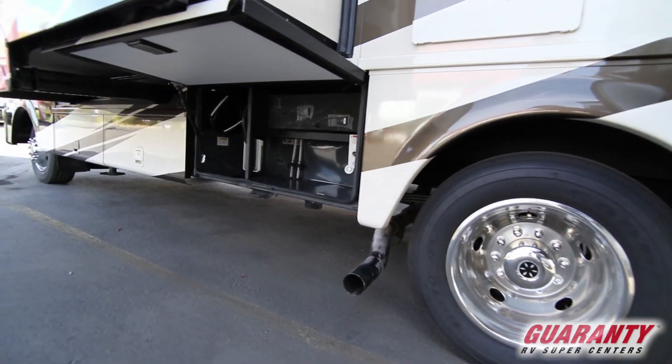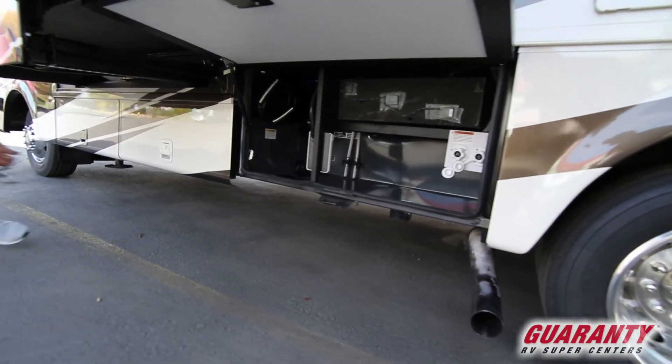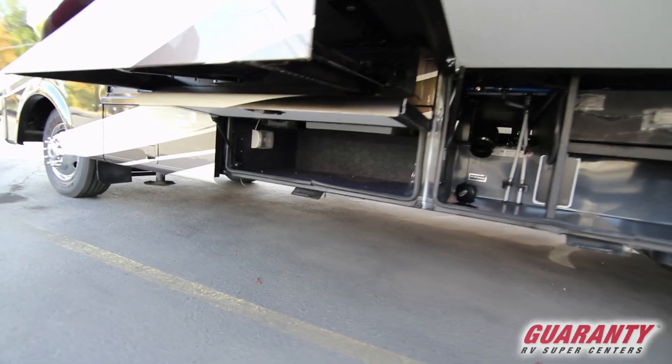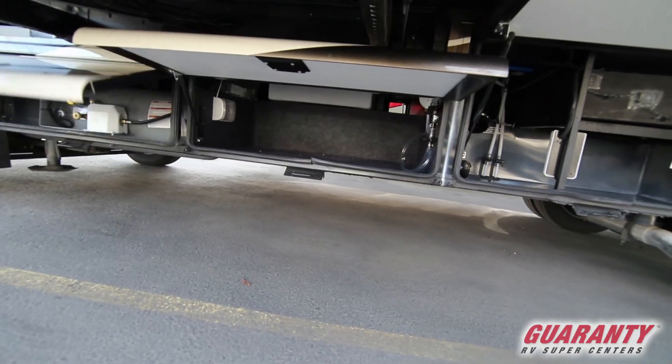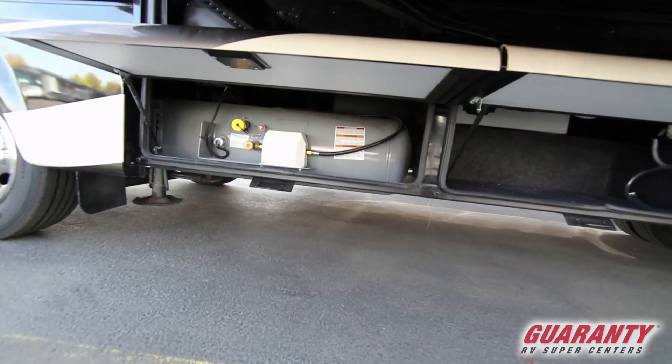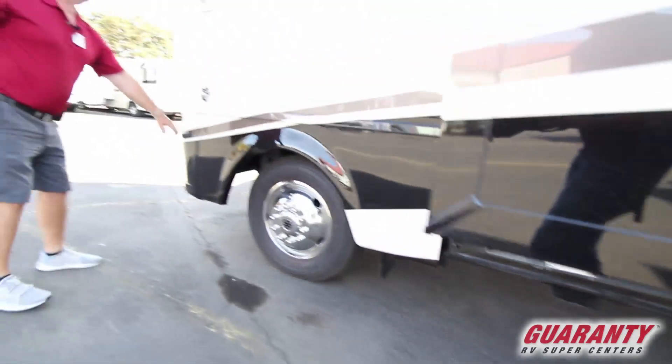Clean out bay right here. Storage over here. And propane right there — large propane tank. Side camera.